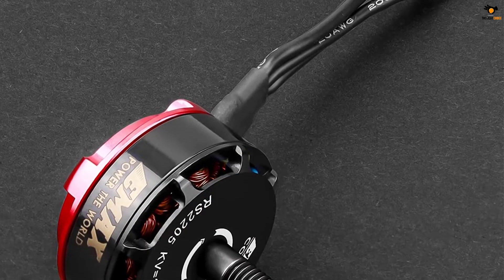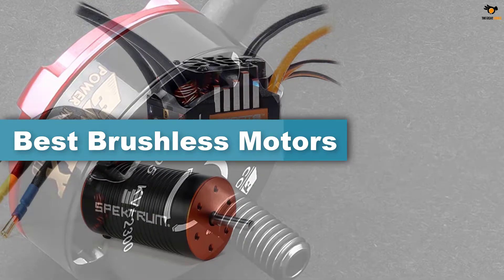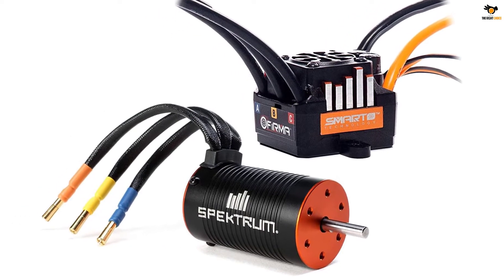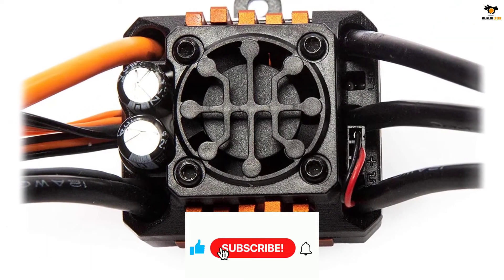Hey guys, in this video we're going to be checking out the top 5 best brushless motors available on the market for their true quality. The list is based on popularity, quality, price, durability, user opinions, and more. If you need more information about these products, please check the link in the description section below and don't forget to subscribe to our channel to get future reviews.